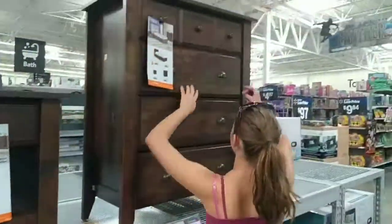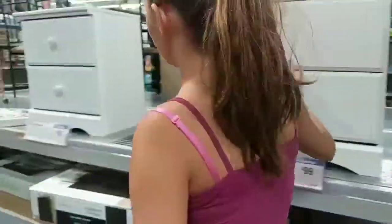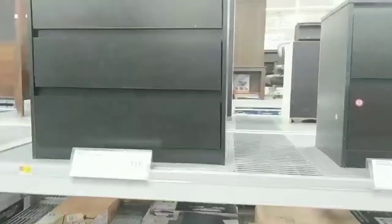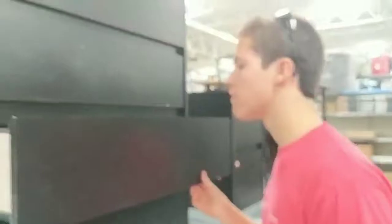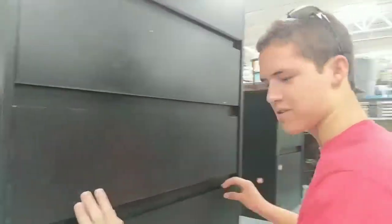This one up here — you see it looks like there's more drawers, but this is actually just one drawer, which is not ideal. So I think we're going to go with this one right here. Kind of ugly. I don't know about this one.